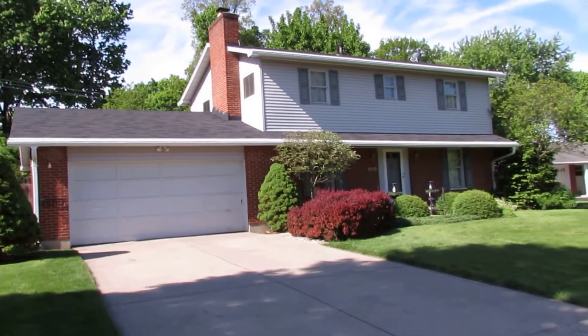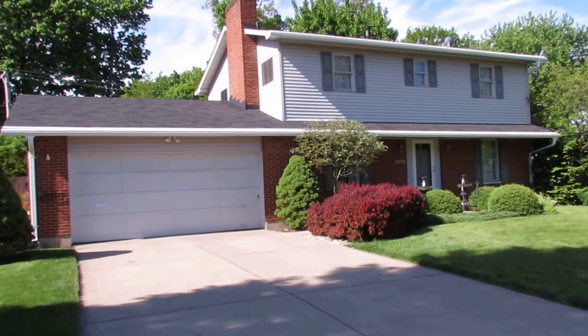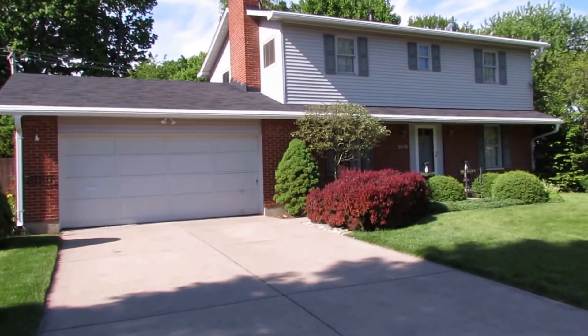Hello and welcome to 5618 Hunters Ridge Road, Riverside, Ohio. My name is John Murray with the John Murray Group of Better Homes and Gardens Real Estate, and I'll be your host.